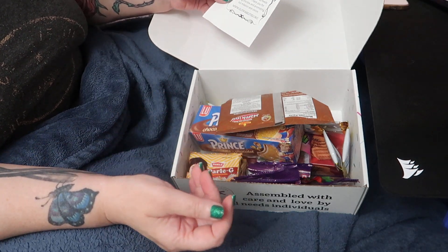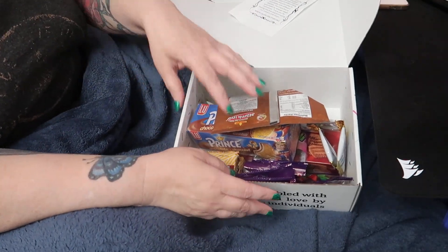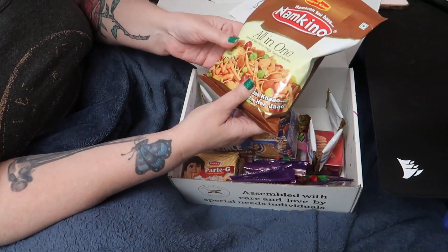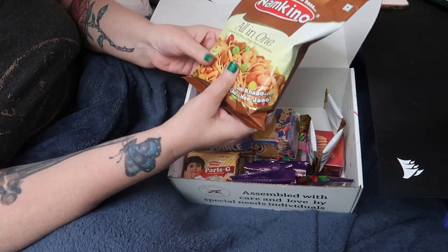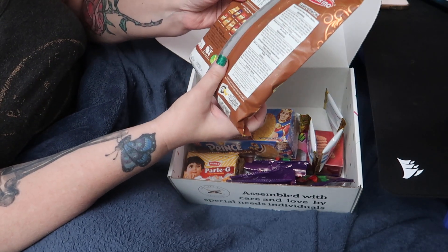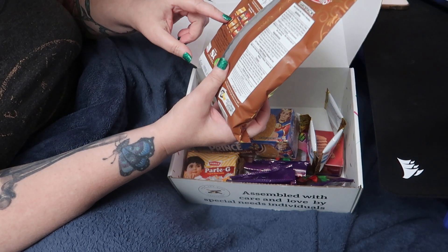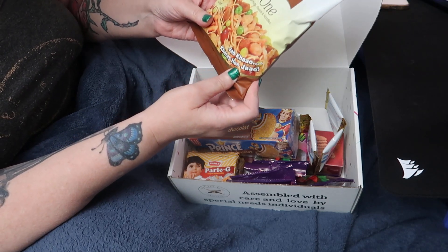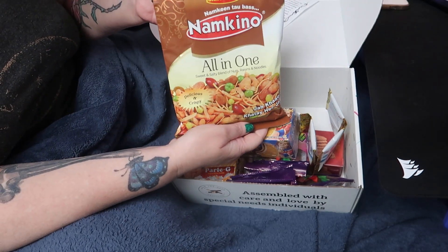I think that's freaking awesome! Okay, so let's check out what we got — full of stuff, lots and lots of stuff. Let's start off with this all-in-one sweet and salty blend of nuts, raisins, and noodles. This is gonna be good — I bet this will be really tasty. It looks like they have a bunch of other flavors this product comes in as well; this is just their standard base flavor.